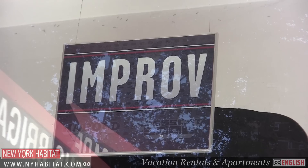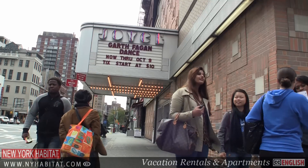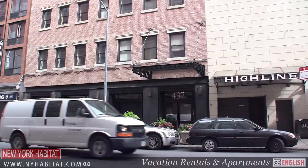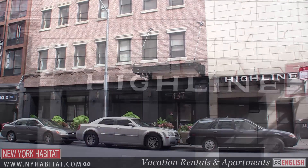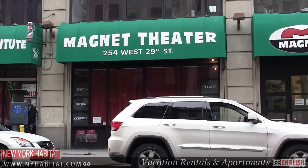For a show or a concert, here are a few of my favorite Chelsea venues: the Joyce Theatre at 175 8th Avenue, the Highline Ballroom at 431 West 16th Street, and the Magnet Theatre at 254 West 29th Street.